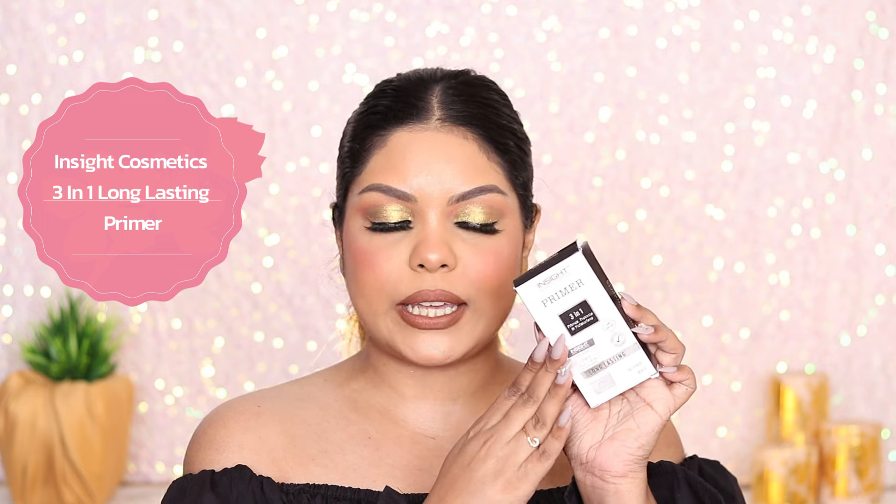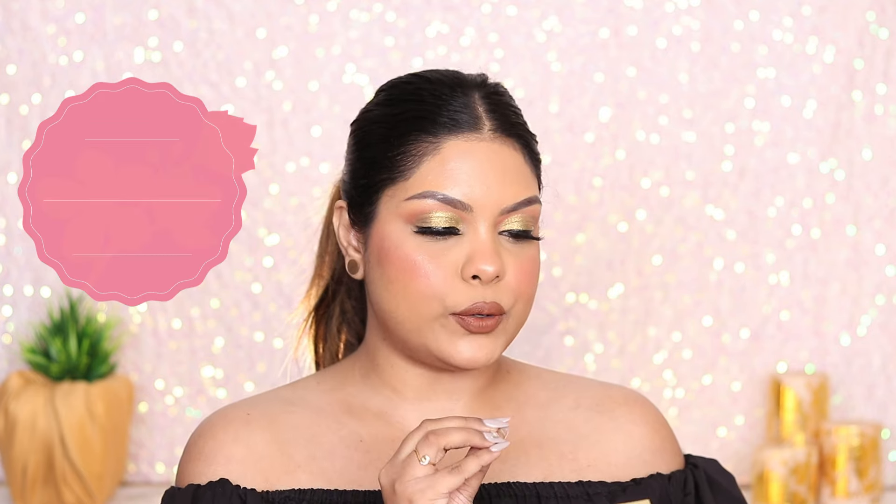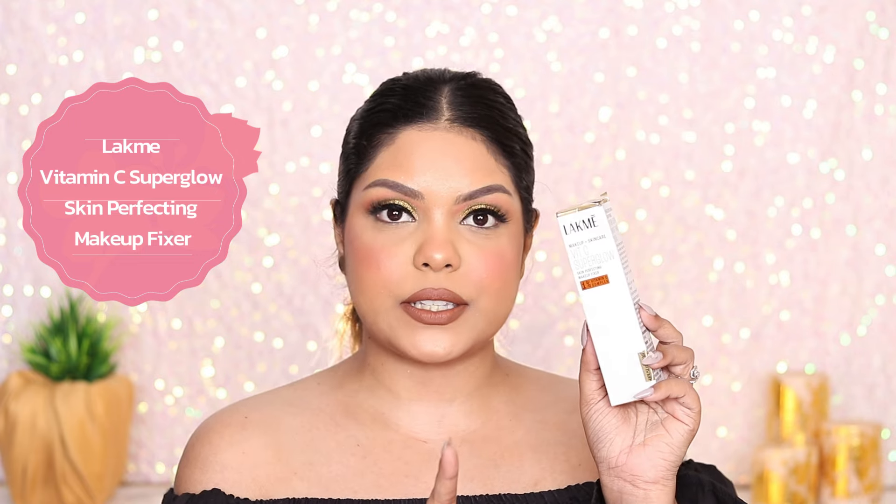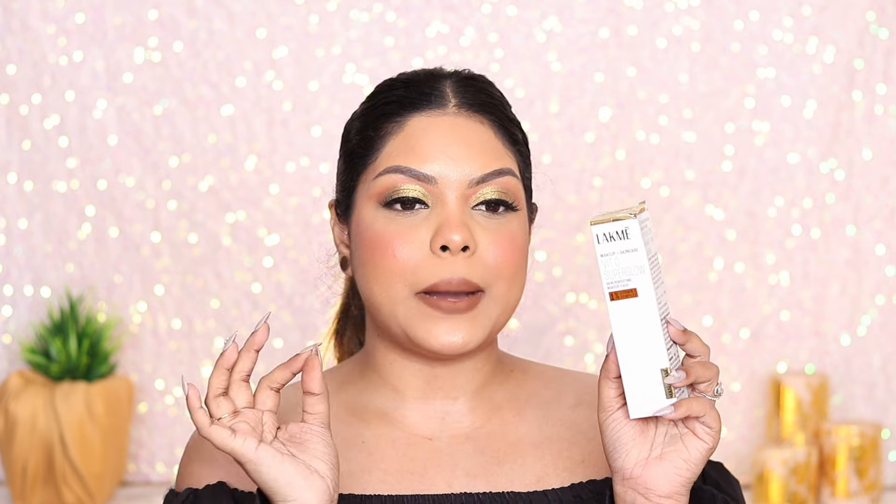Next is the Insight Primer. I already have this, so I'm going to include it in a giveaway. I also have the Lakme Vitamin C Super Glow Skin Fixer — I've already reviewed it, it's quite nice, not a must-have. But since I already have it, this one's going to the giveaway too.